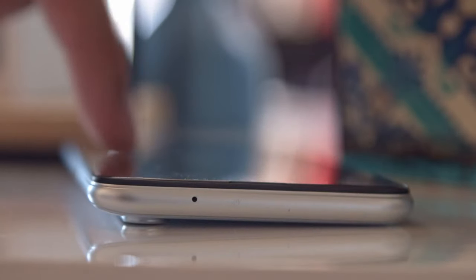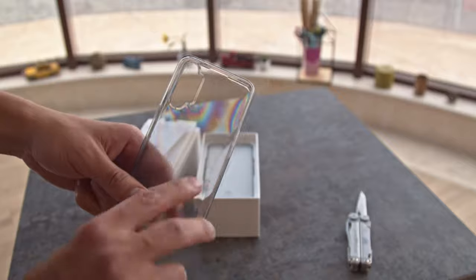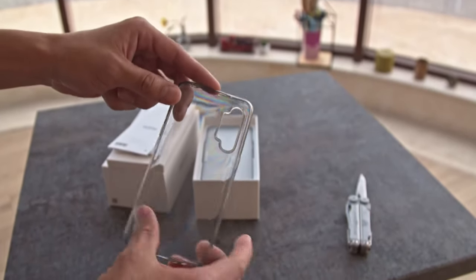You won't have the wobble problem if you use the included silicone case. With both Gorilla Glass and a case, you won't have much to worry about — except water. There's no waterproofing here.